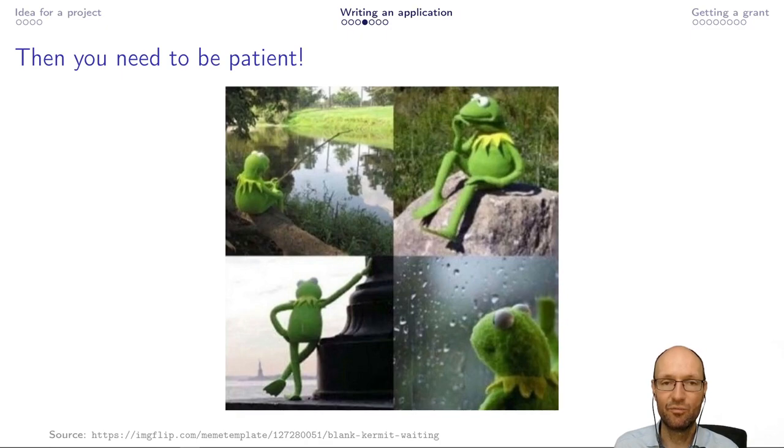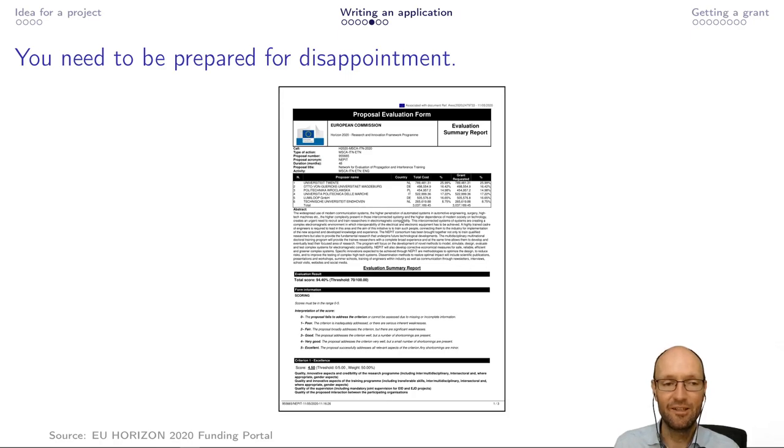But then, first, you need to be patient. I think we submitted in November, and then it takes some time to review. Finally, in May or so of the following year, we got a response. But you also need to be prepared for disappointment. Our overall score was very good — 94.4% — but from 94.6 or 94.8, applications got funded. So we were just very, very close to the limit.